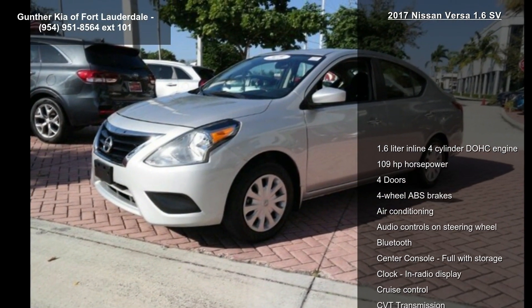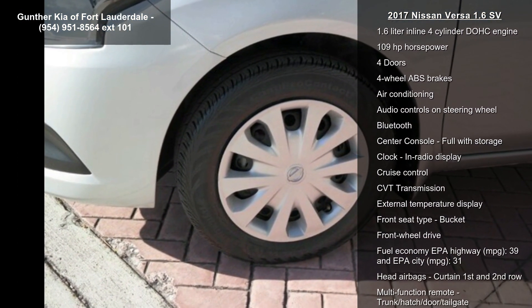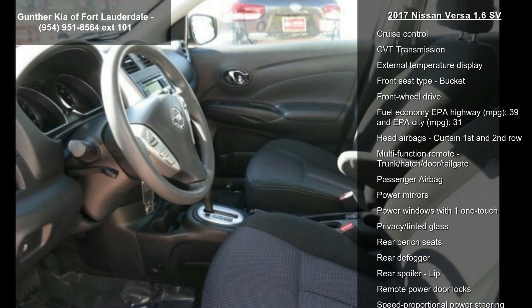This vehicle's top features include a 1.6-liter inline four-cylinder DOHC engine, 109 horsepower, four doors, four-wheel ABS brakes, and air conditioning.